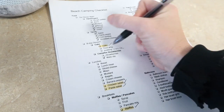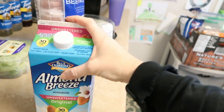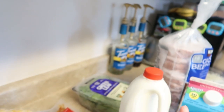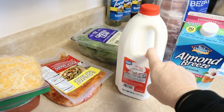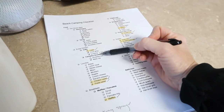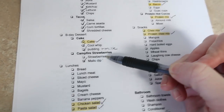We need cool whip, pudding, and milk for the cake. I'm going to bring almond milk for our morning protein drinks, and just a half gallon of milk to make the pudding and also to go along with breakfast. For campfire, we have the mallow dip already, and now we need strawberries — so I'm bringing strawberries.